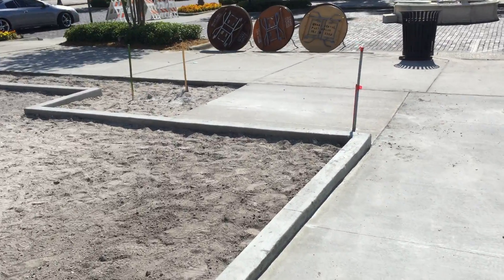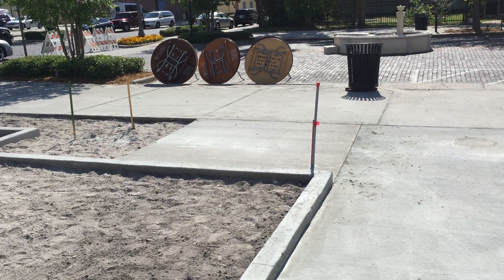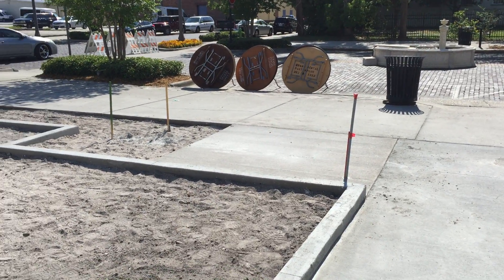In this concrete pad they've poured right over there, you'll have a bike rack, as well as that little stubbed out pole right there — you'll have a light post.